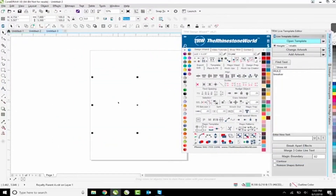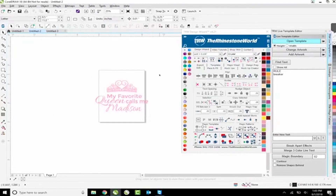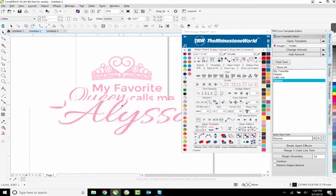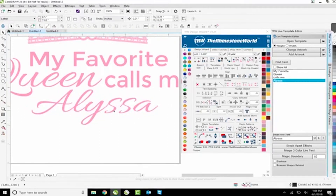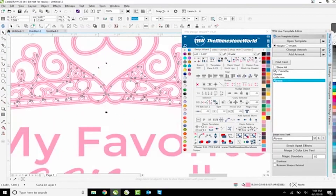Alyssa - A-L-Y-S-S-A, got it. To change that, on my template I go to Find Text and instead of Madison I type A-L-Y-S-S-A. Now I have 'My favorite queen calls me Alyssa,' and I can arrange this however I want - maybe move Alyssa a little bit closer and down. We're good to go with that, though there is some crazy detail in this crown design.